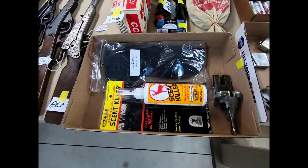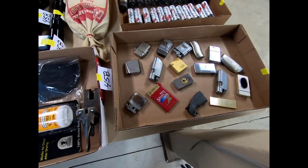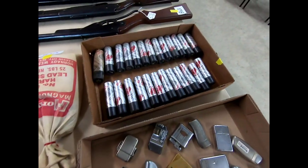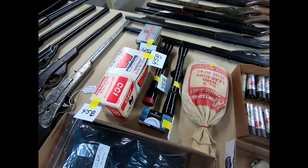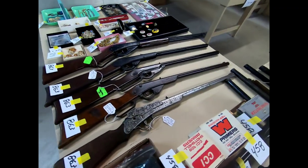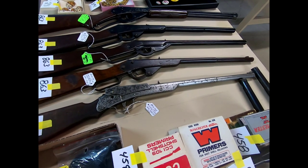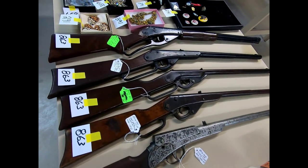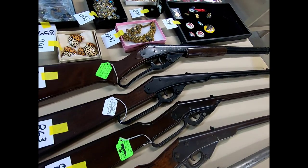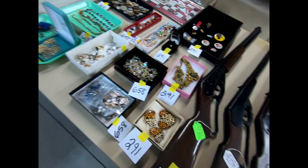Here we have some Scent Kill and a holster, some lighters, some BBs, some lead shot, ammo, and scopes. Then we have some really old BB guns — most of these are Daisy or King. There's one in here from 1916, one from 1920, and I believe the rest are from the '40s and '50s.